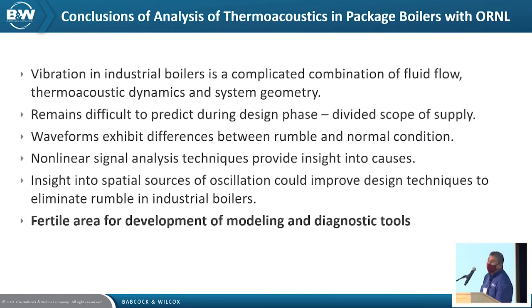Conclusions from our analysis work with Penn State and Oak Ridge National Lab: vibration in industrial boilers is complicated, with lots of opportunities for additional research. It remains difficult to predict during the design phase — we know when it's happening because customers tell us, but we need to be able to predict it. There are clear and quantifiable differences between waveforms in a rumble condition versus normal. If we have metrics and analysis techniques to diagnose when these things are happening, we can embed them in the control system to identify precursors.